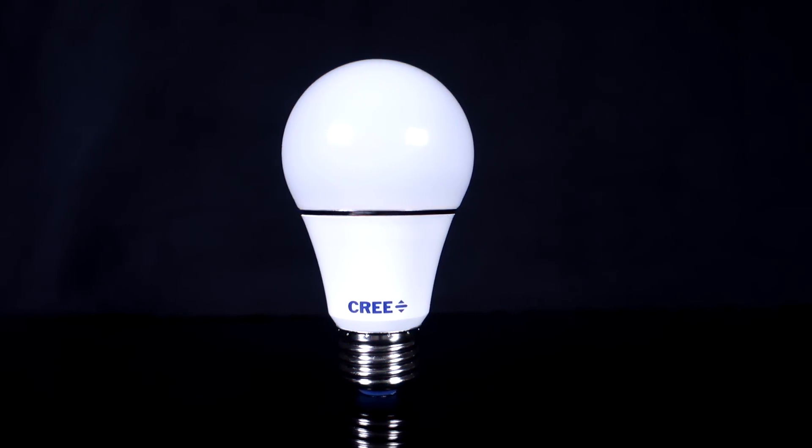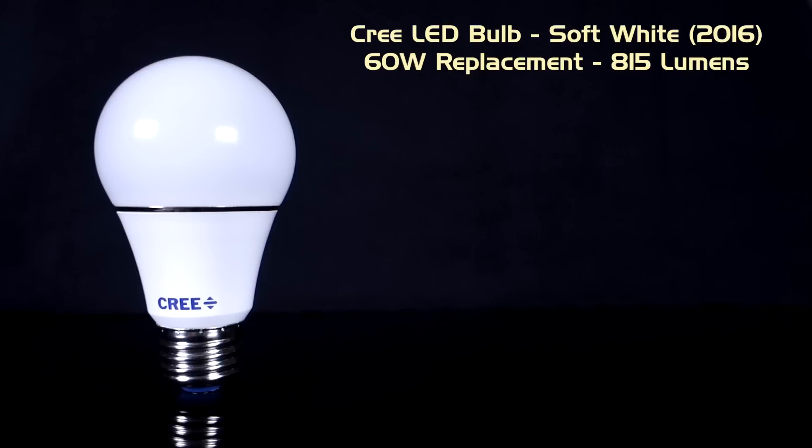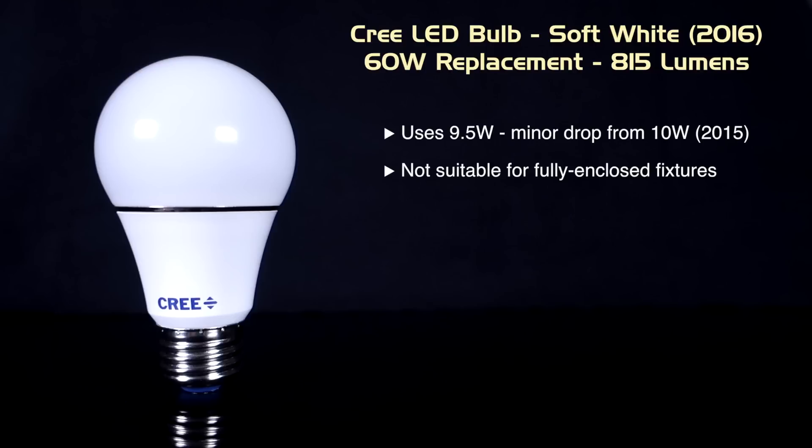Here are the specs on the new 2016 Cree 60-watt equivalent soft white A19 LED bulb, also available in daylight white. It retains essentially the same energy use as last year's Cree bulb at 9.5 watts, but is now redesigned. Unfortunately, the new sealed design prevents its use in fully enclosed fixtures. The new design also means that while the plastic bulb shell will still be only barely warm to the touch, the base will get quite hot, just like Cree's original bulb.